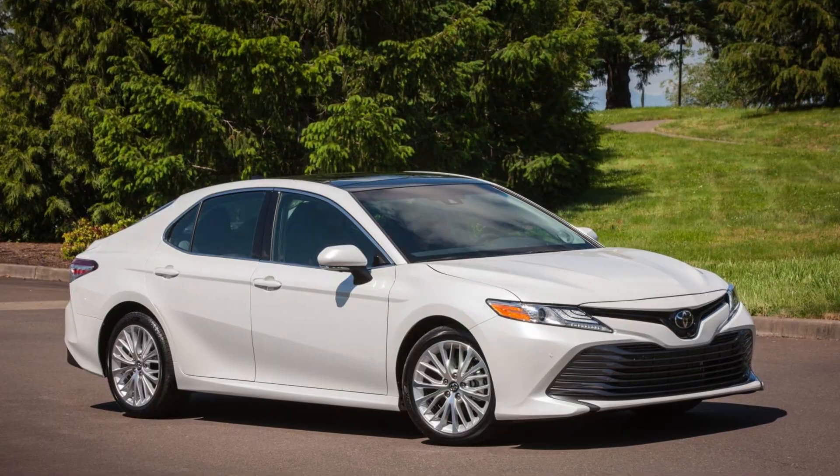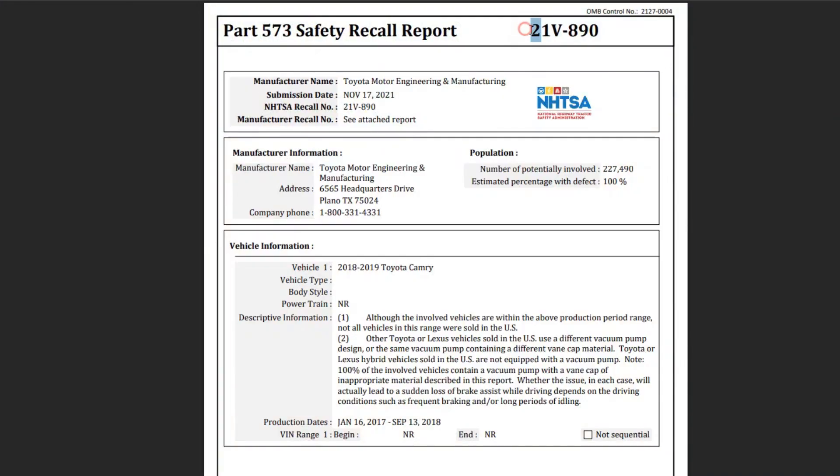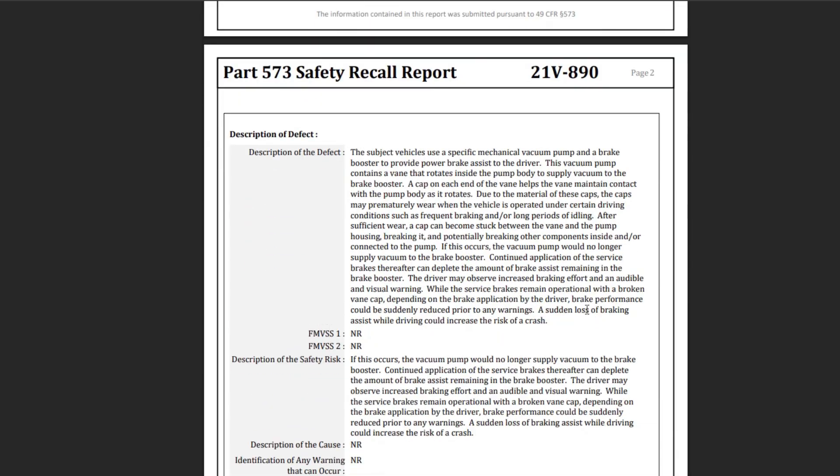Brake boosters may sometimes cause ABS lights and warnings. In the 2018-2019 Toyota Camry there was Recall 21V890, so if you own such a model, please check if the recall repair has been completed. Also, the 2010 Toyota Prius was recalled for a software update in the ABS system — this should also be checked, but it applied to just that one model year.